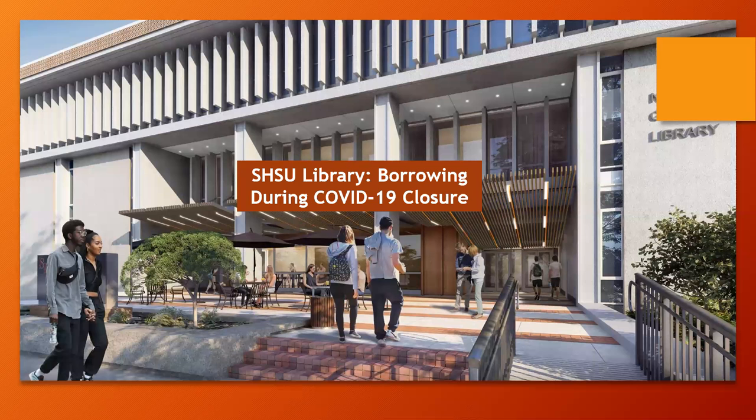Howdy Bearcats! Our library building may be closed but our books are still here for you. This short video will help to explain your options for borrowing materials owned by the SHSU library.